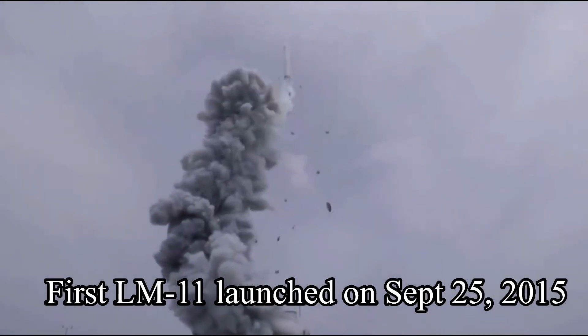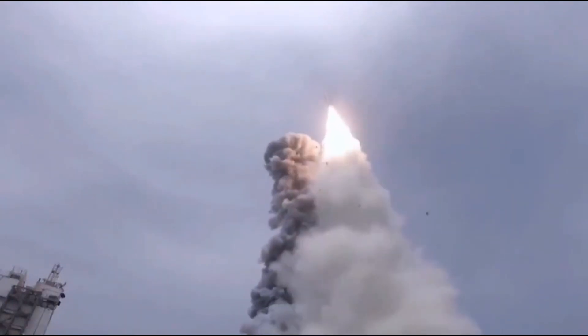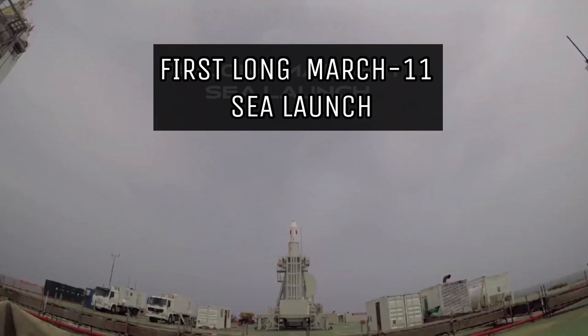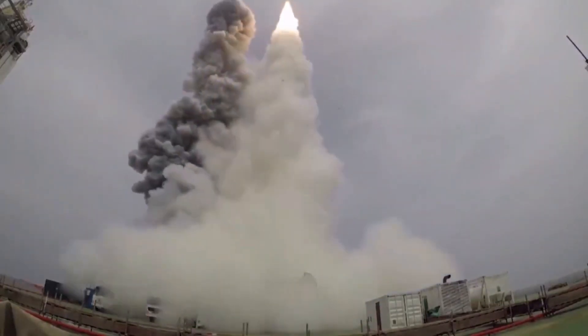The first launch of the Long March 11 took place on September 25th, 2015, when it successfully orbited four satellites from the Jiuquan Satellite Launch Center. In June 2019, China successfully conducted the first sea launch of the Long March 11 from a mobile launch platform in the Yellow Sea off East China's Shandong province.